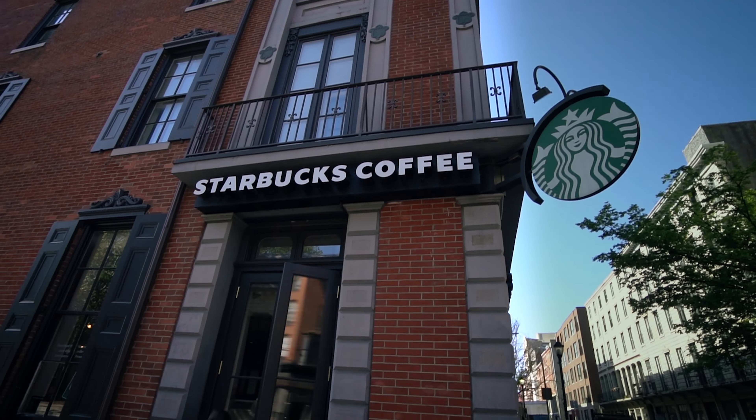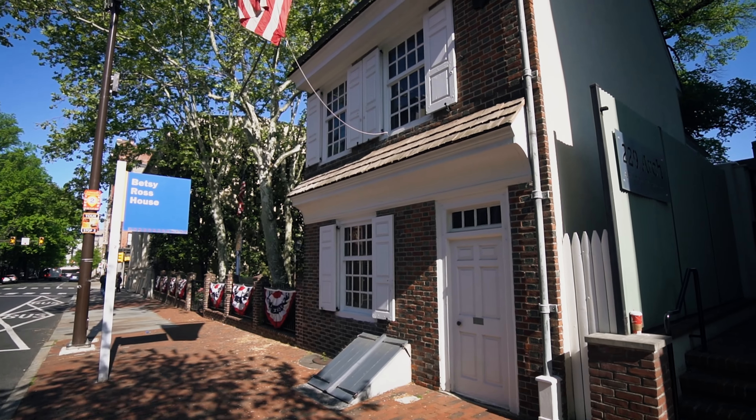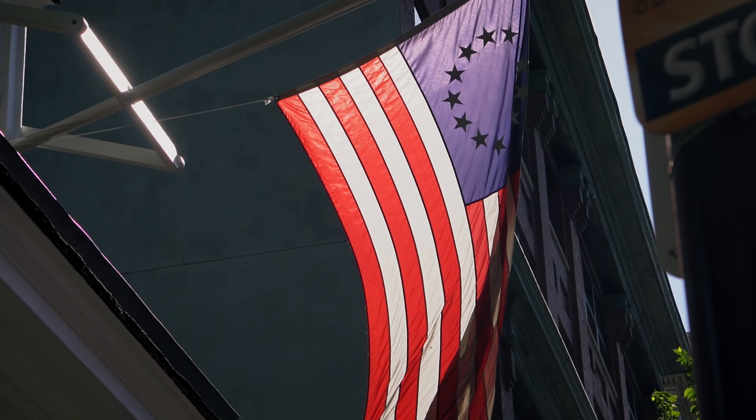Good morning from a sunny and busy Philadelphia. We've grabbed a coffee and started the day at Betsy Ross's house, who is the woman credited with creating the Stars and Stripes American flag. Apparently there was a whole flag team of people designing it, but she still gets credit. I'm not sure what the real story is.